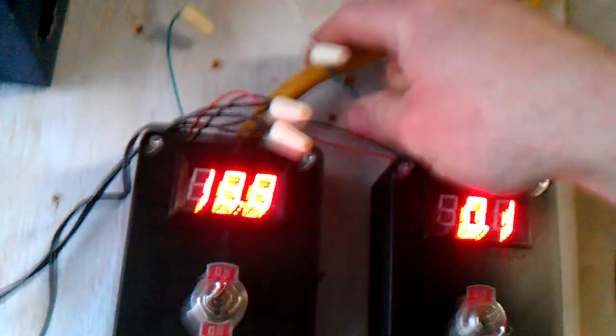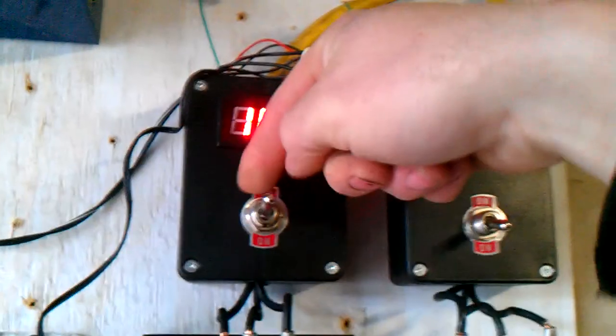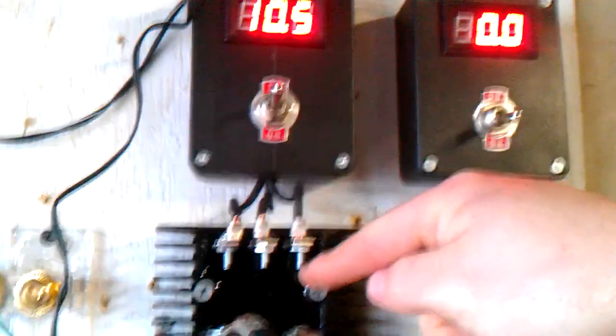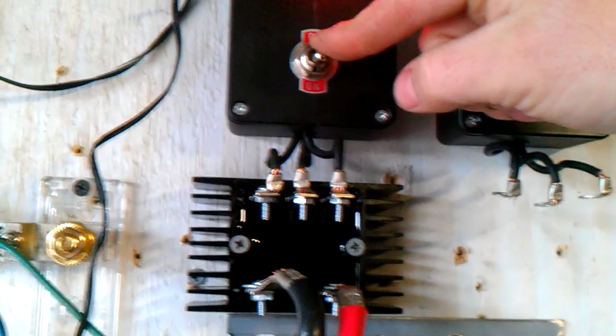Three-phase AC comes into this box, into the center of the switch. Right now I'm on rectify mode — it's on load. This is a brake. See how the amps just drop off to zero? It's stopped — that's a brake.